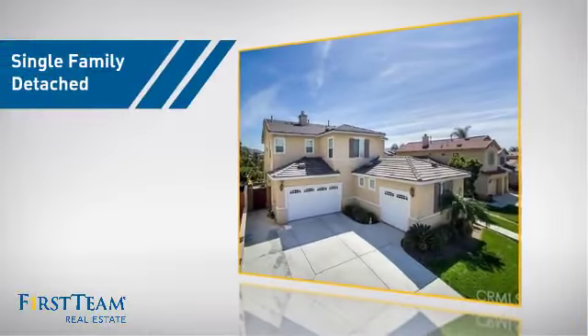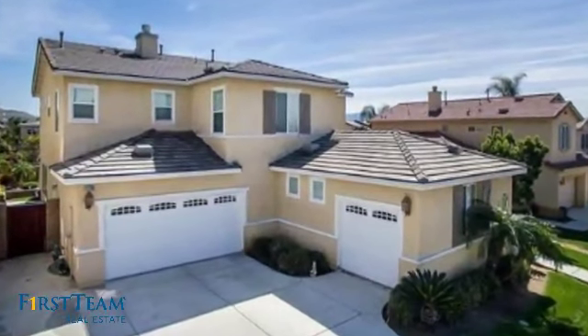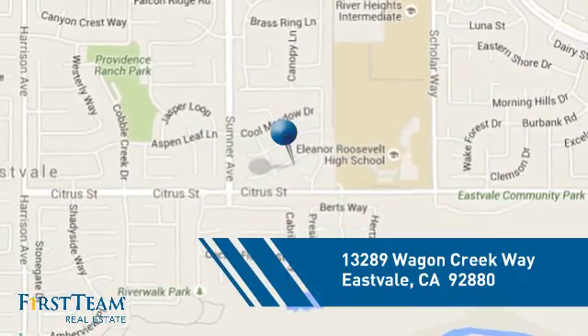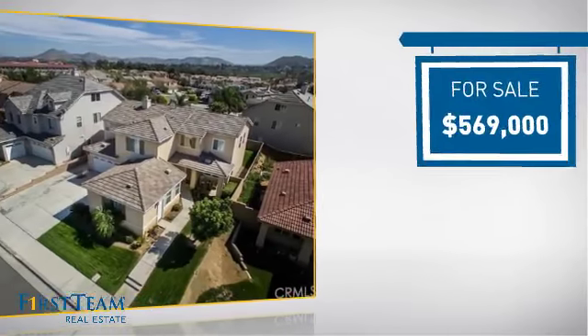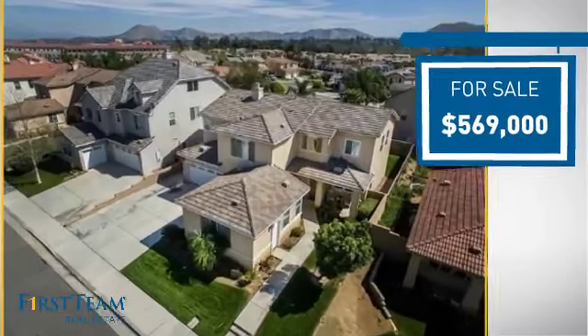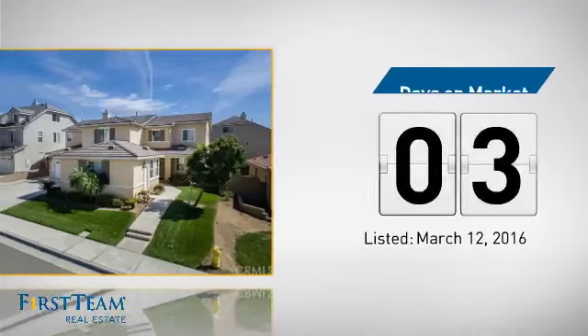This home is a great choice for those looking for comfort, convenience, and the privacy of their own home. And it's located in this area. Currently listed at just under $575,000, it just went on the market this month.